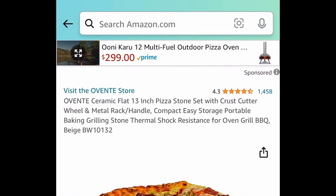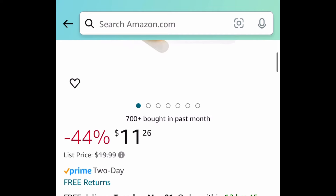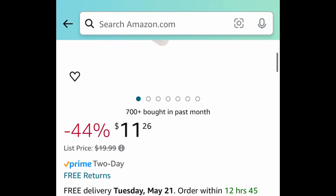If you're having a pizza party, look at those amazing reviews. Here we have a ceramic flat 13-inch pizza stone set with the cross cutter wheel. This one is currently priced up so you don't need a code — it's only $11.26.